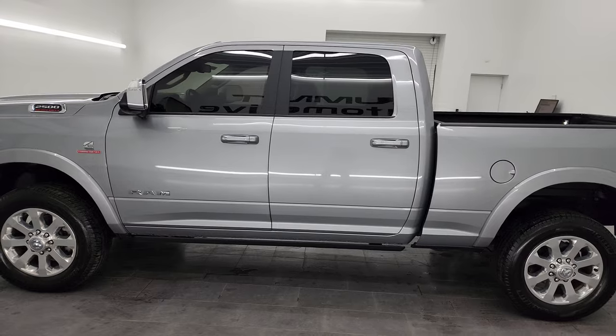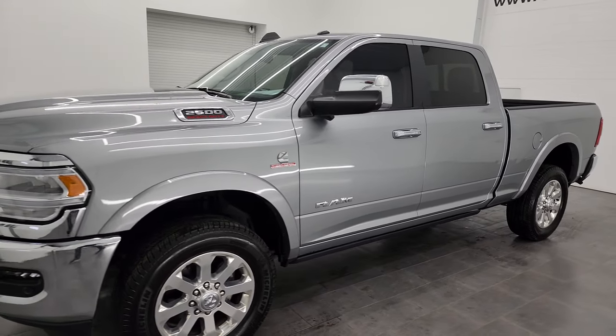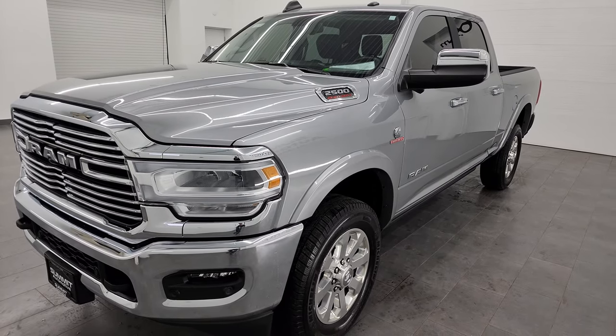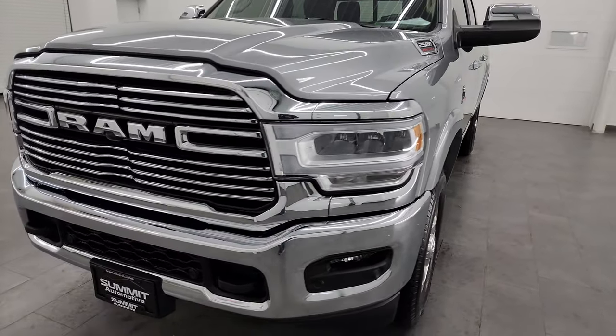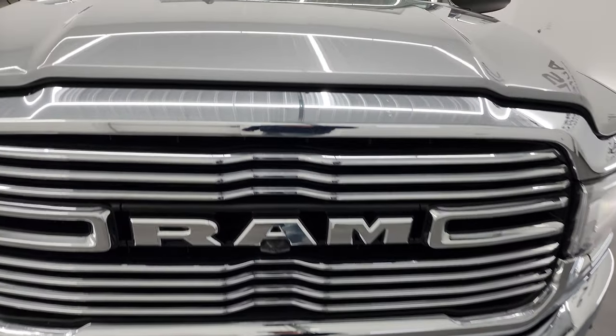This 2021 Ram 2500 has the 6.7 liter Cummins diesel engine, paired up with the 6-speed 68RFE automatic transmission. This truck has been fully safetied and inspected by our service shop. It has a fresh oil and filter change, all the fluids have been checked and topped off, and it is 100% ready to go.